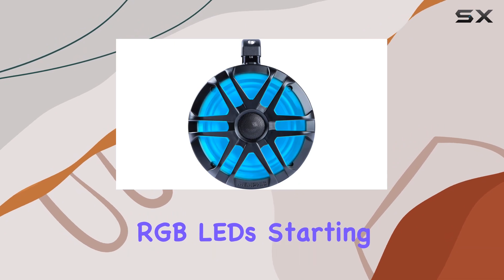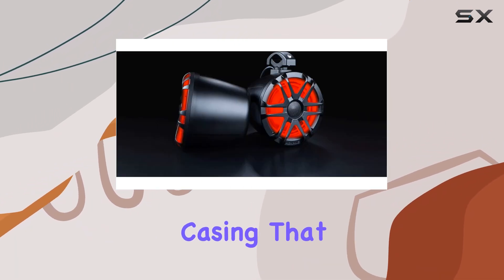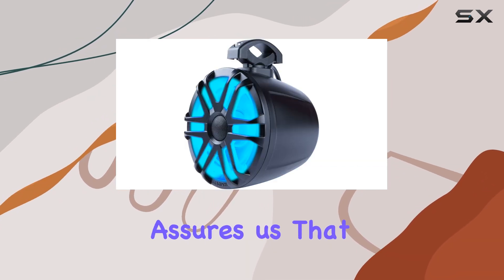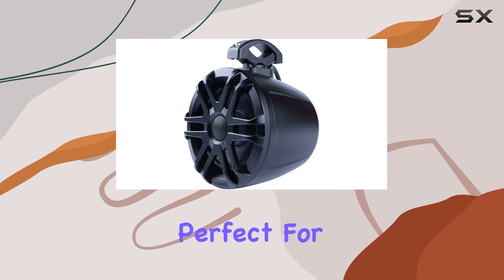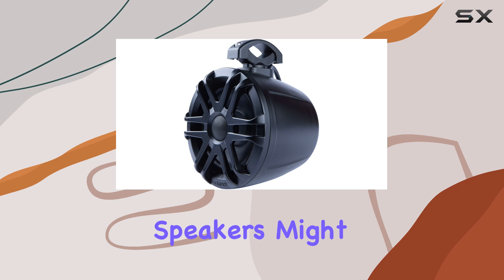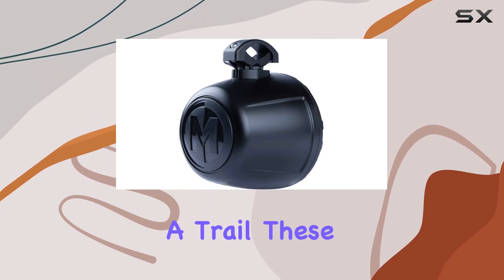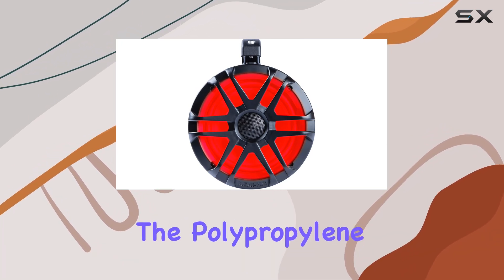Starting with the design, the speakers are housed in a compact black casing that looks rugged and ready for any outdoor challenge. The IP66 rating assures us that these speakers are water, element, and UV resistant, making them perfect for environments where typical speakers might falter — whether it's a splash from a wave or dust from a trail.